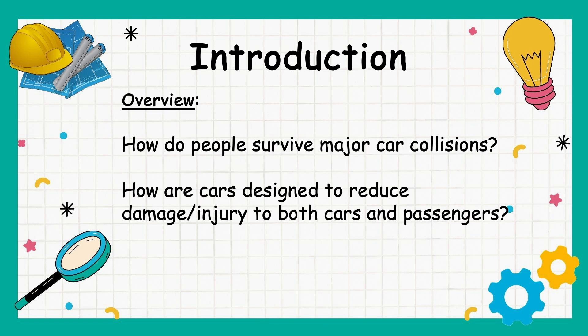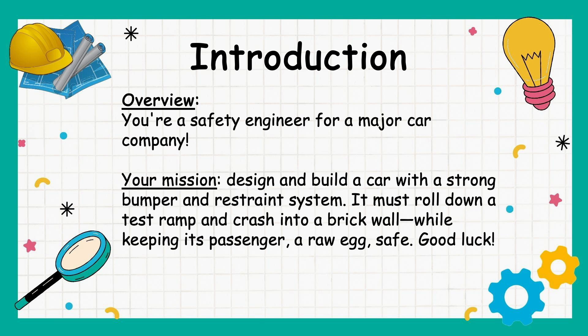Overview: How do people survive major car collisions? How are cars designed to reduce damage and injury to both cars and passengers? You're a safety engineer for a major car company. Your mission: design and build a car with a strong bumper and restraint system. It must roll down a test ramp and crash into a brick wall while keeping its passenger — a raw egg — safe. Good luck!